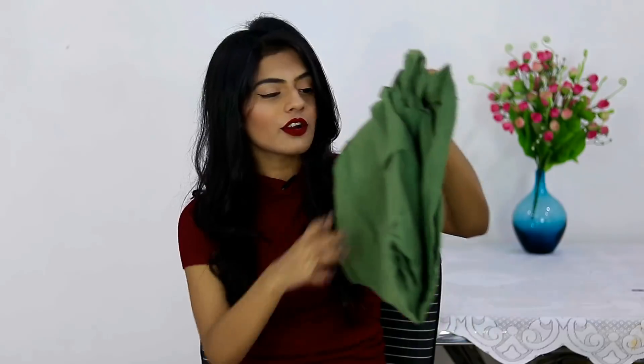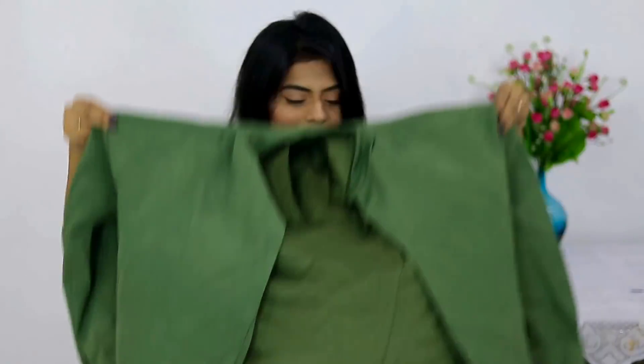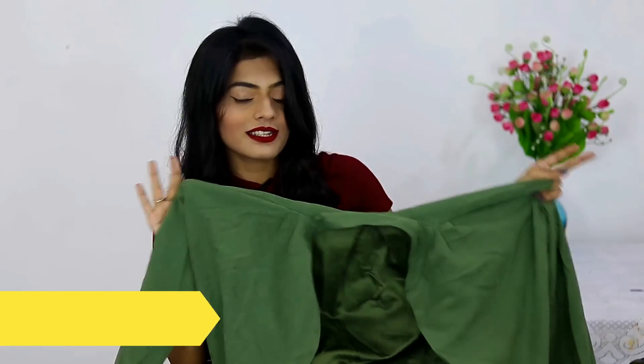The next thing I got from Romwe is a coat in olive green color. It looks really huge and I'm not sure how it will fit me — I haven't tried it on yet, but you guys will see it in the try-on part. I love the color and I can layer it with a lot of things, like with this top as well.